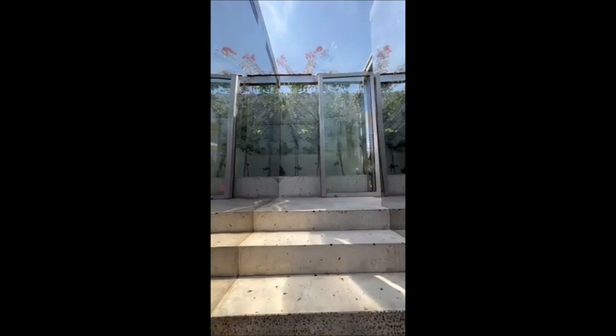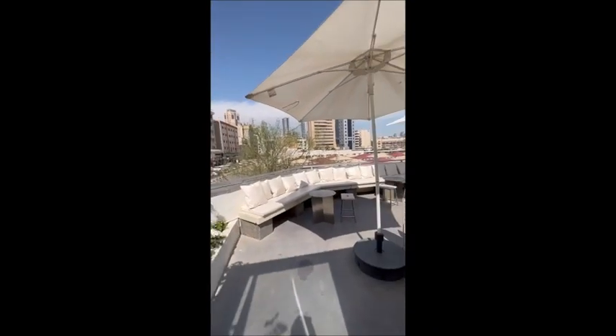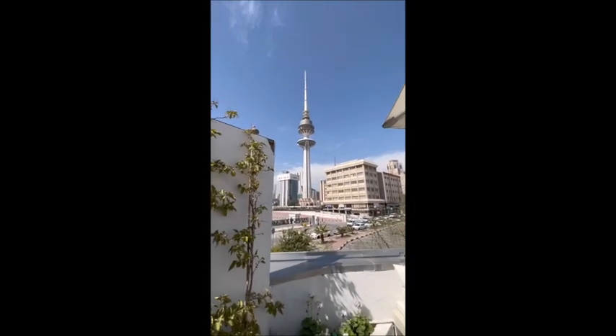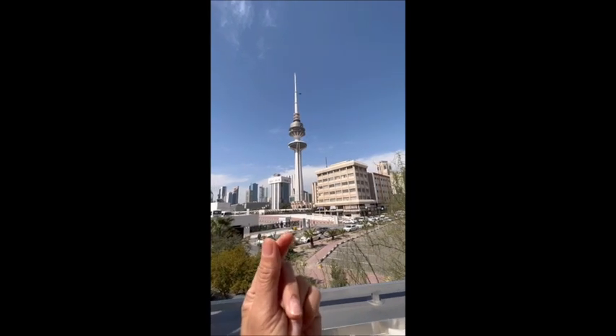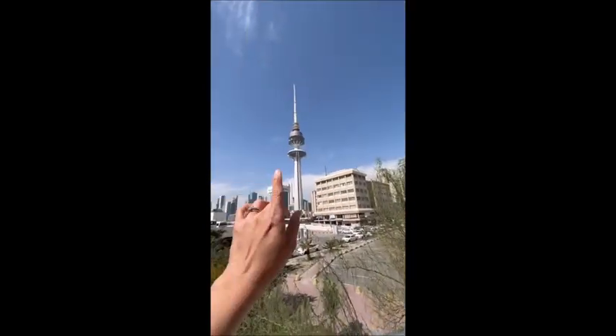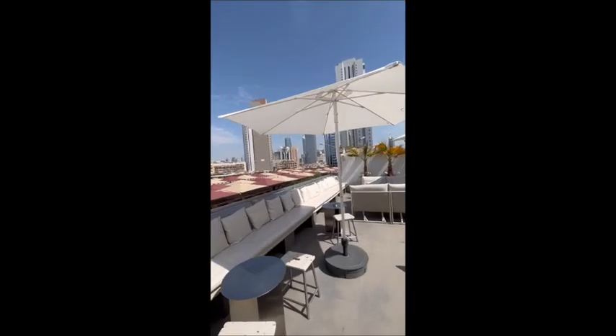The iconic Boost Cafe — I call it the stairway to heaven because it really feels like one. On the open outer space you can see the Liberation Tower, which is just perfect today. Today is February 25th, Kuwait National Day, and on the 26th they celebrate Liberation Day, so it's perfect to show you the tower today.